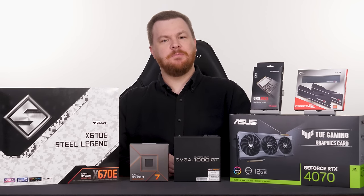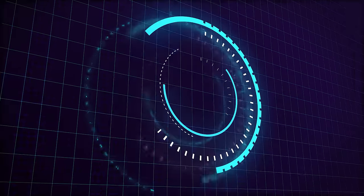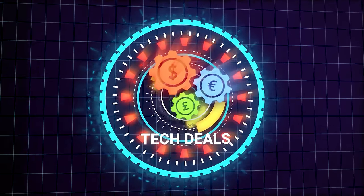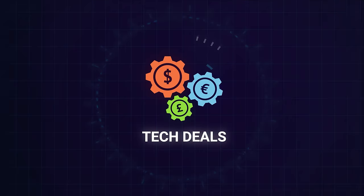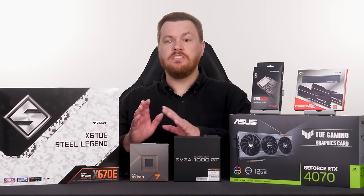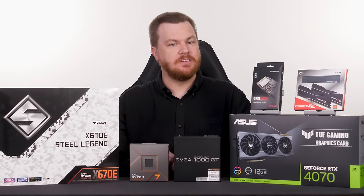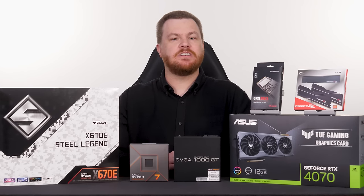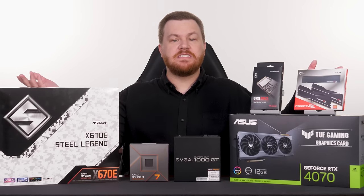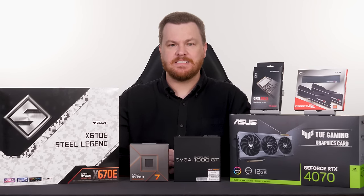And without further ado, please grab a drink, grab a snack, and let's get into this. These long form detailed videos take a long time to film and a long time to edit, so please bear with me while we try to pay the bills. An introduction to this video sponsor, URCD Keys — you're building a computer, you need a Windows key, either Windows 10 or Windows 11.